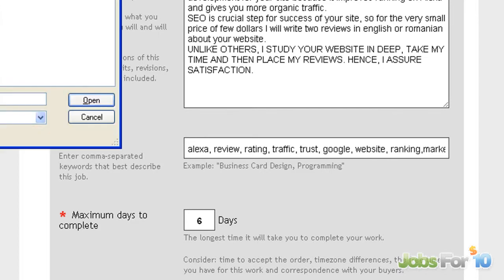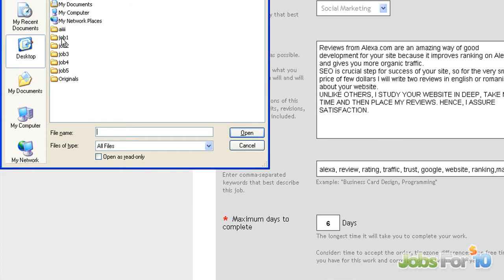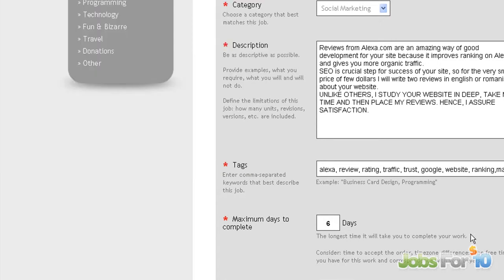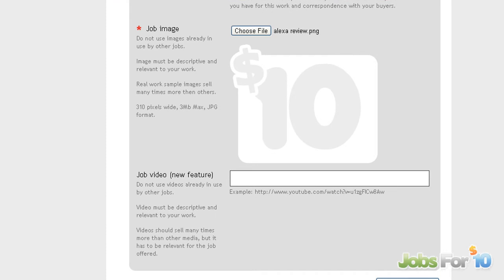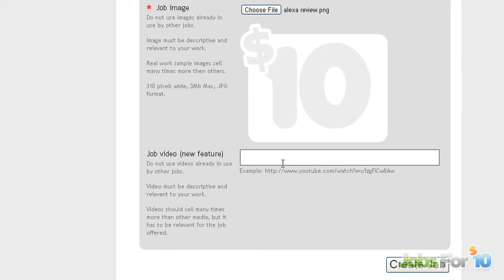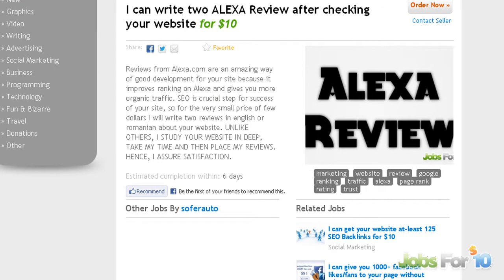For maximum days to complete, let's put five or six days to be safe. Then we have a picture — I'll make a separate video about how to create a unique picture. You can also add a video here, but for this example I'll leave it empty.